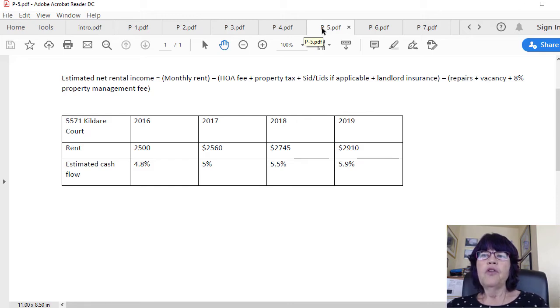Adding 3.6% to the rent in 2017 raises it to $2,560 per month, pushing cash flow to 5%. Adding another 7.25% brings it to $2,745, raising cash flow to 5.5%. And a further 4.8% rent gain in 2019 would raise the cash flow to 5.9% after only three years. This is what we call escalating cash flow from Las Vegas investment real estate.